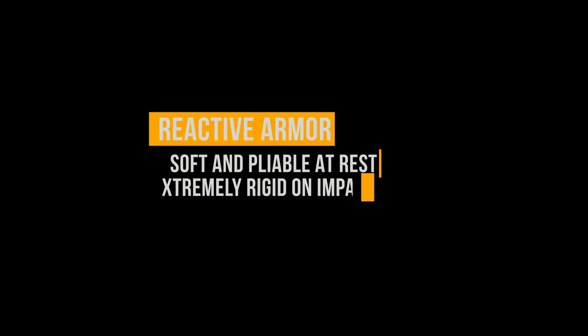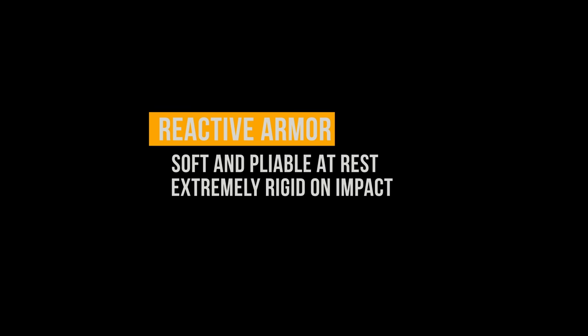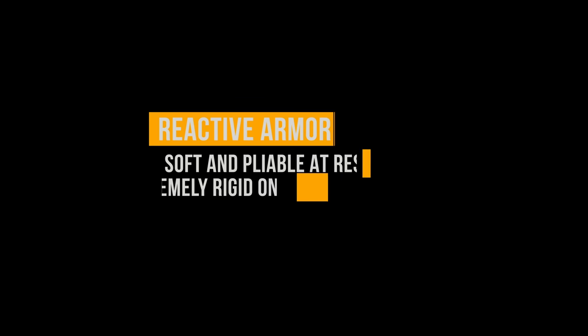Essentially, reactive armor is soft and pliable at rest when it's just relaxed. But it becomes extremely rigid on impact through changes at a molecular level. Basically, it's soft and cushy when you're wearing it, and as soon as it impacts with something, that force changes the molecular structure of the armor and it becomes rigid and protective. It's pretty awesome.